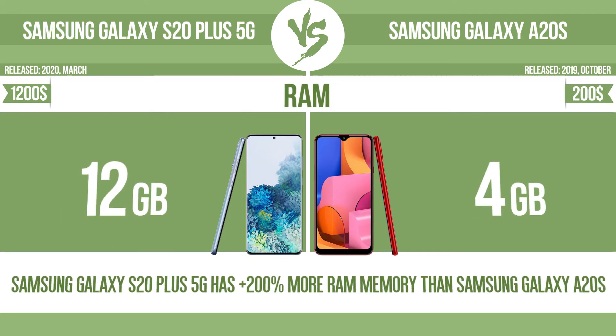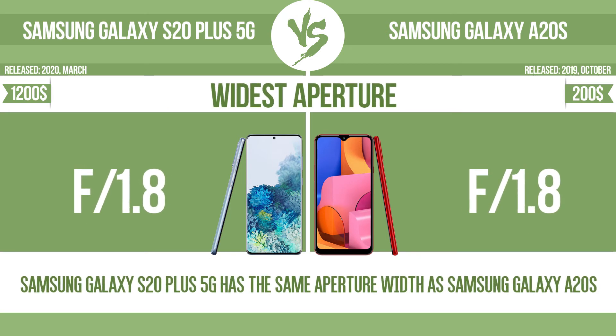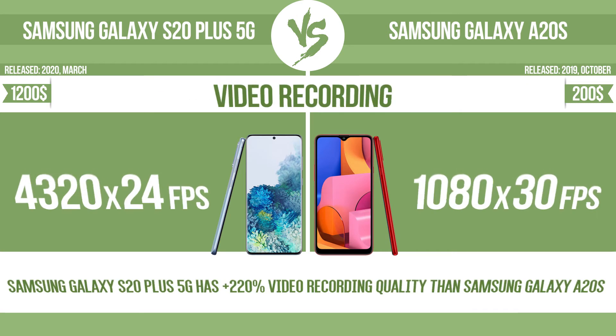RAM. Megapixels. Widest aperture. Front camera megapixels. Video recording.